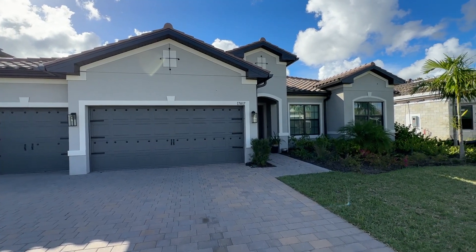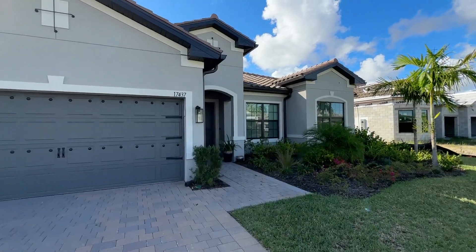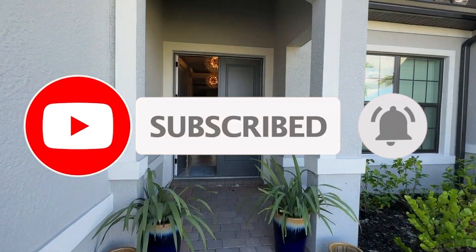I am so excited to share with you today a walkthrough tour of an absolutely stunning Pulte Clubview model. Come on in and let's take a tour.